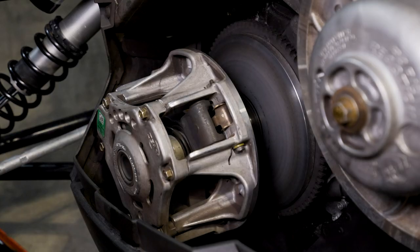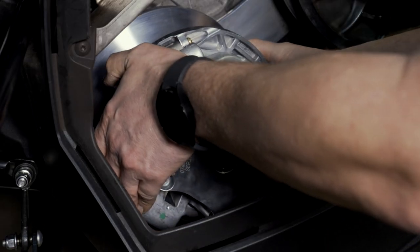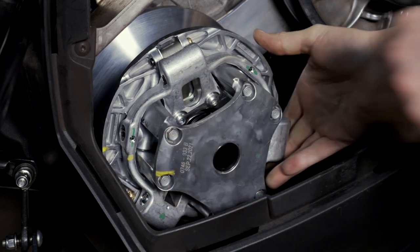Hey everyone, thanks for tuning in to this episode of Motor Dog's Garage. Today we're going to take a look at Arctic Cat's Team Industries primary clutch, some of the issues that are with it, and what it takes to upgrade to the new ADAP clutch.